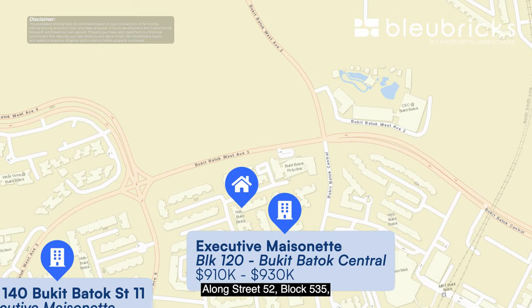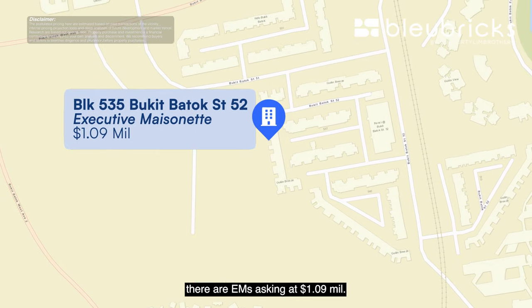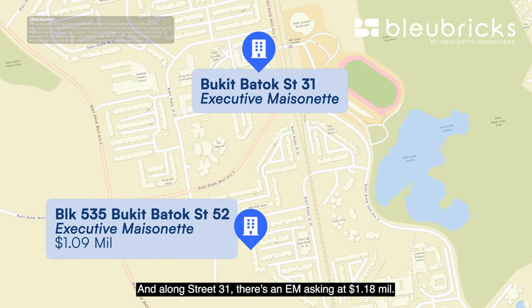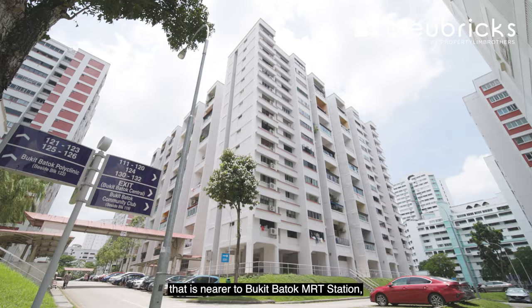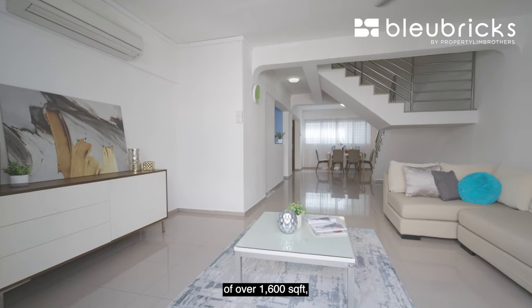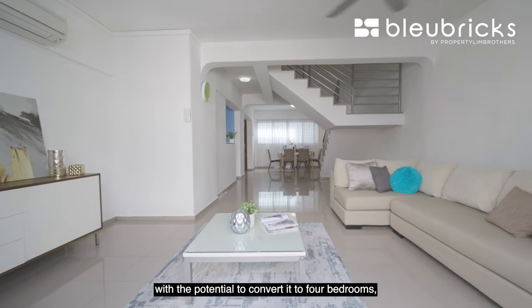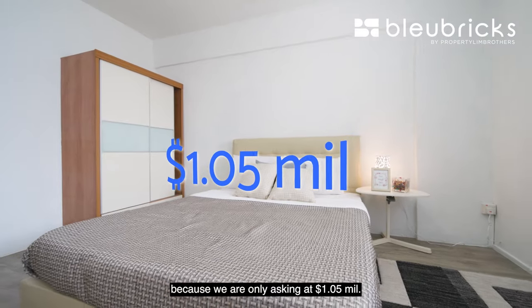Along Street 52, Block 535, there are EMs asking at $1.09 million. And along Street 31, there's an EM asking at $1.18 million. So if you are looking for an EM nearer to Bukit Batok MRT station, with a spacious living space of over 1,600 square feet and the potential to convert up to 4 bedrooms, this might be the unit for you — we are asking at $1.05 million.